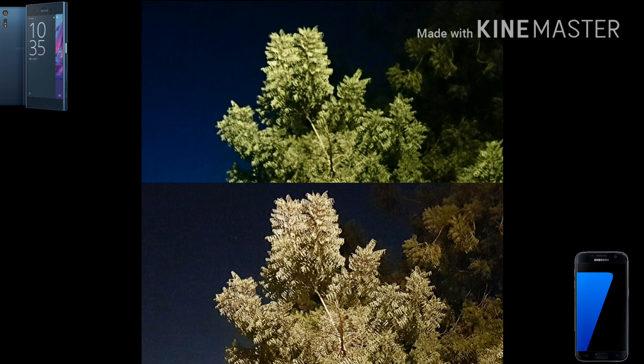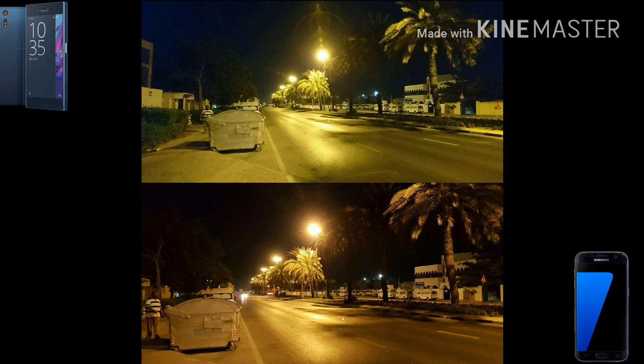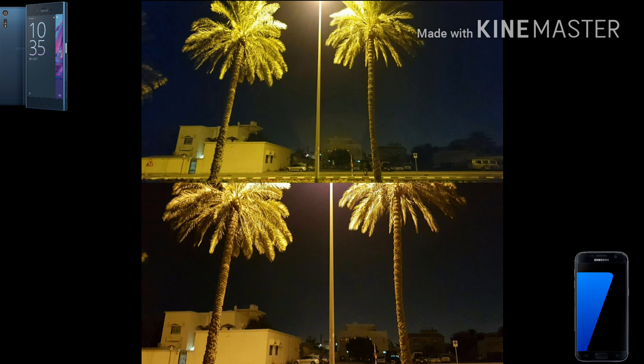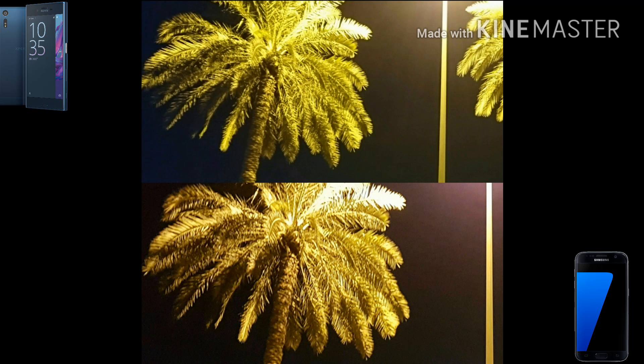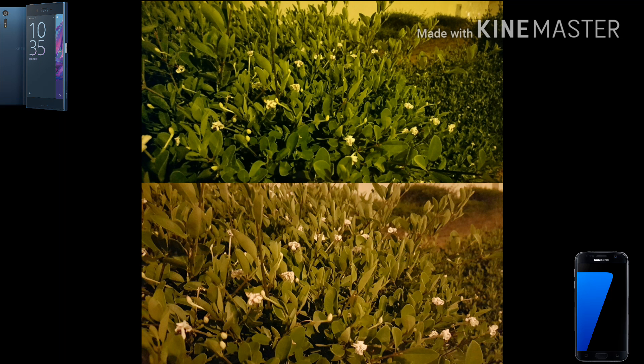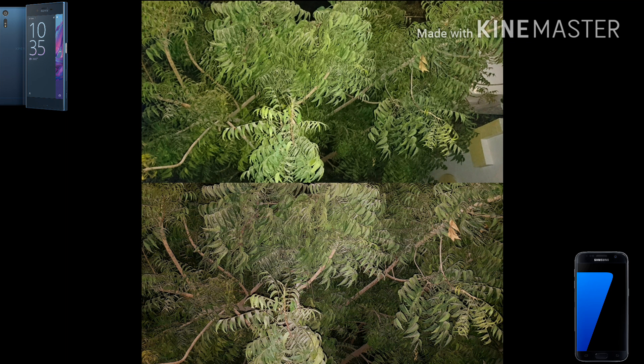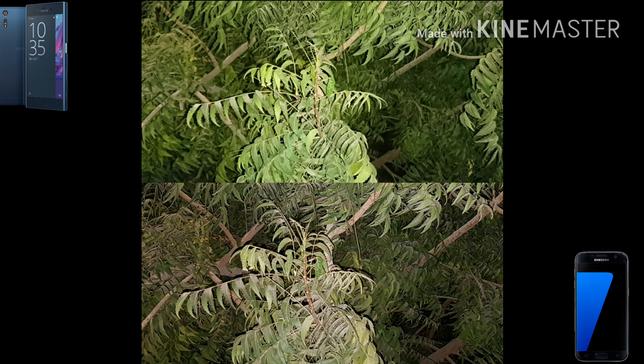In terms of colors, we can also see technical differences: the Xperia XZ tends toward a greenish hue, while the Samsung Galaxy S7 leans more toward a reddish hue. That's clearly visible — green on the Xperia XZ on top and reds on the S7 on the bottom. The light source was kind of a tungsten orangish light.